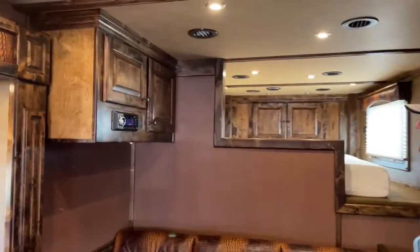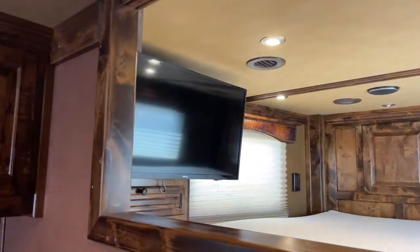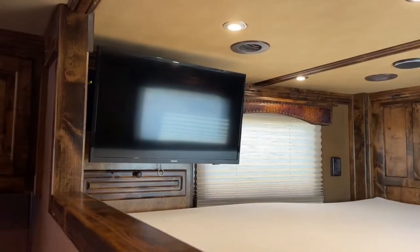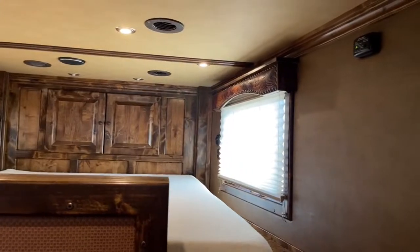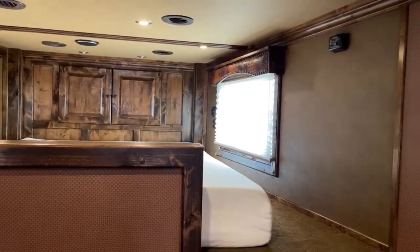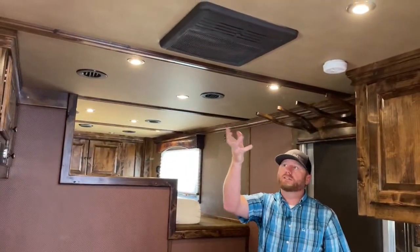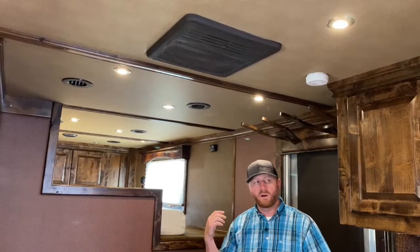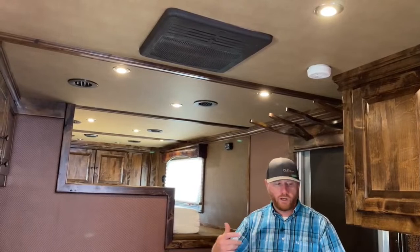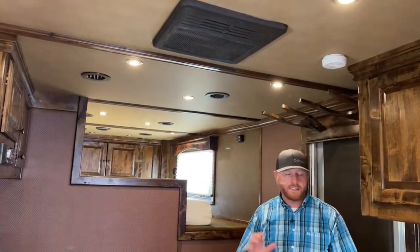More overhead cabinets up here. Getting into the actual gooseneck area, there's a pony wall and a 32-inch flat screen TV, plus more storage up in the nose. Day-night blinds and a memory foam mattress. You'll notice LED lights recessed into the ceiling, and also the ductwork — that way we can maintain cabin temperature a lot better. Instead of pulling all the air from a central location, with this ducted system we can manipulate airflow and create a more consistent temperature throughout, including in the nose and the bathroom.